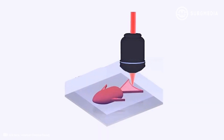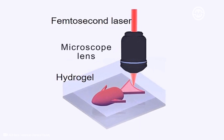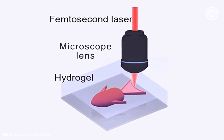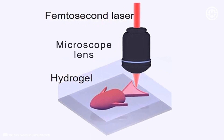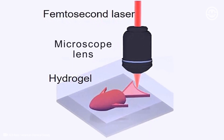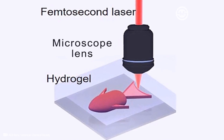To develop these devices, Jiawen Li, Li Zhang, Dong Wu and colleagues began by 4D printing micro robots using a pH-responsive hydrogel. 4D printing creates 3D printed objects that change shape in response to certain stimuli — in this case, the acidic pH of tumors.